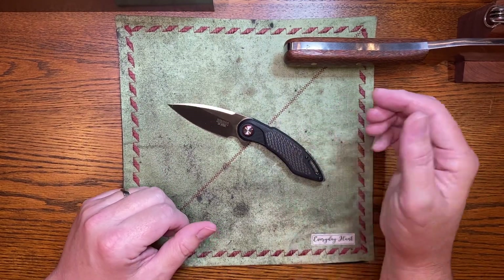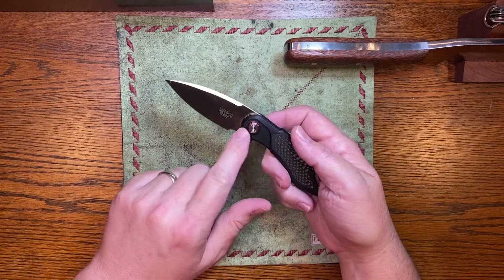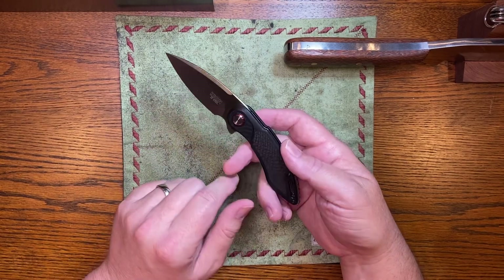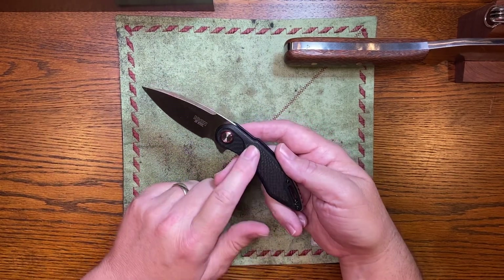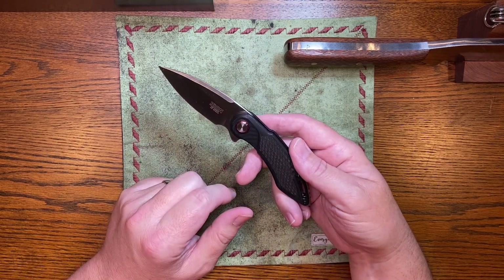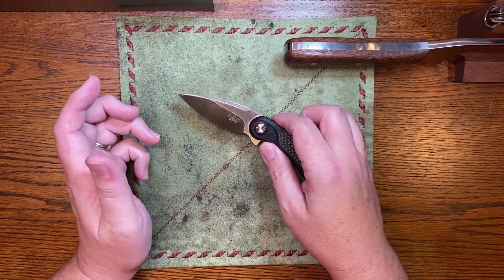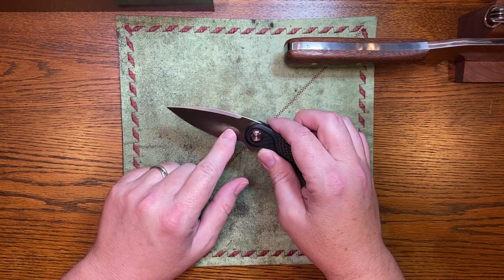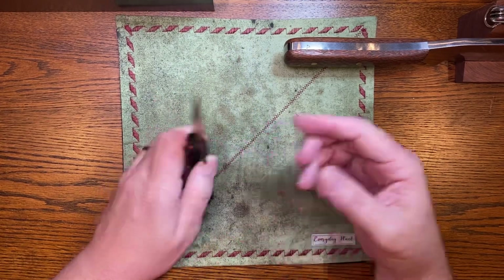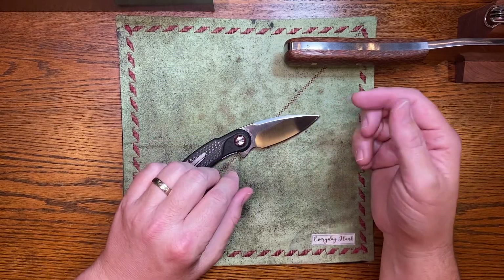At first I looked at it and said it's not that similar, because it has sculpting on the scales, a bigger pivot with an anodized pivot collar, and inlaid carbon fiber. The blade looked completely different — but then I found out about the Todd Begg mini glimpse, and the blade looks identical. It's a stolen design.